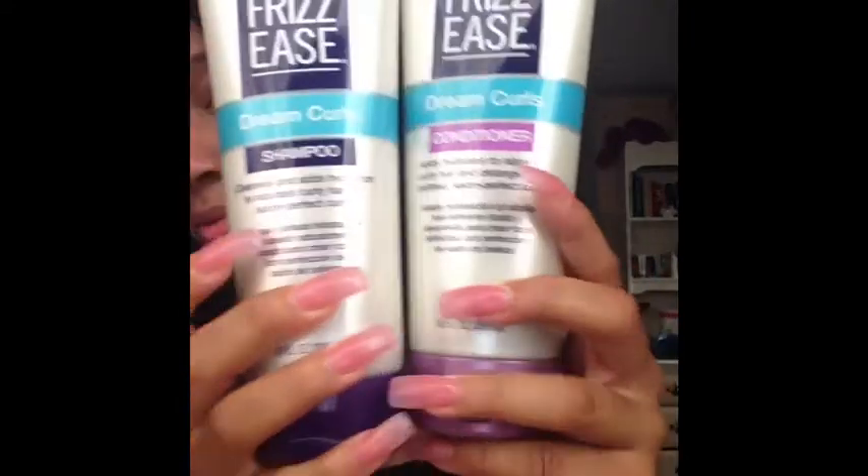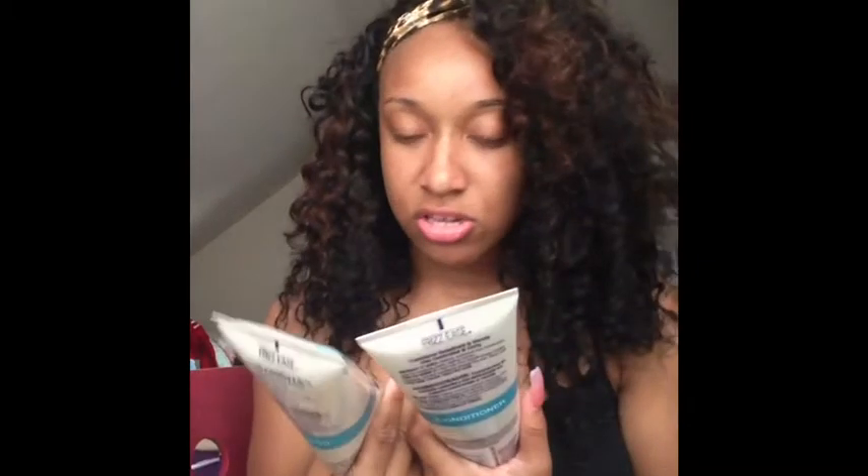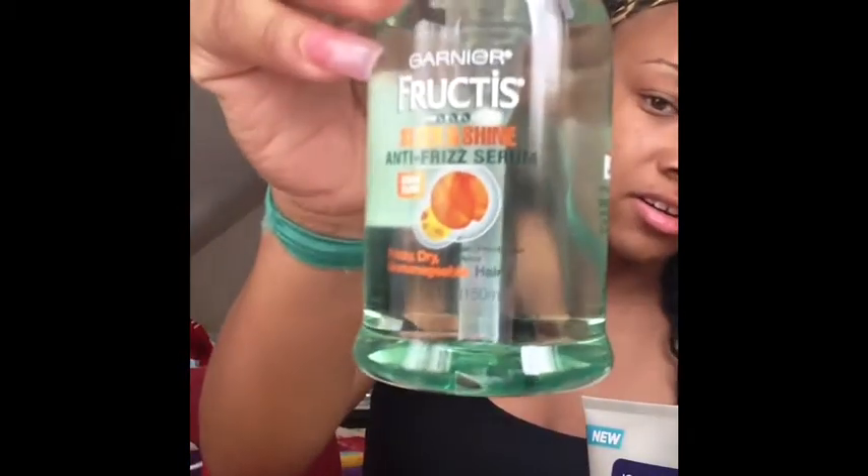I'm going to wet it down, wash it, and use some products. The products I'm about to use are the John Frieda Frizz Ease Dream Curls shampoo and conditioner — I used their spray last time I had curly hair and it worked really well, so I thought the shampoo and conditioner would be good. I also got the Garnier Fructis Sleek & Shine anti-frizz serum — I've seen a lot of YouTubers use this. All from Target, about five to six dollars each. I'm going to wet down the hair and try to detangle it, and I'll add that onto this video.